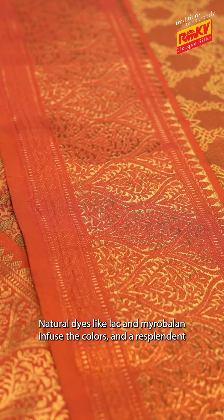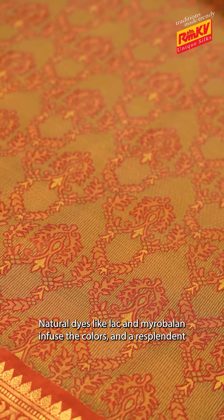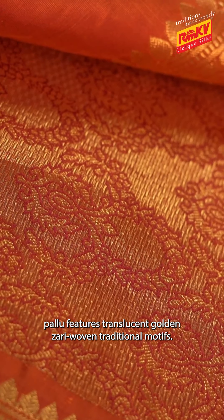Natural dyes like Lac and Miro Balan infuse the colours, and the resplendent Pandu features translucent golden zari bovan traditional motifs.